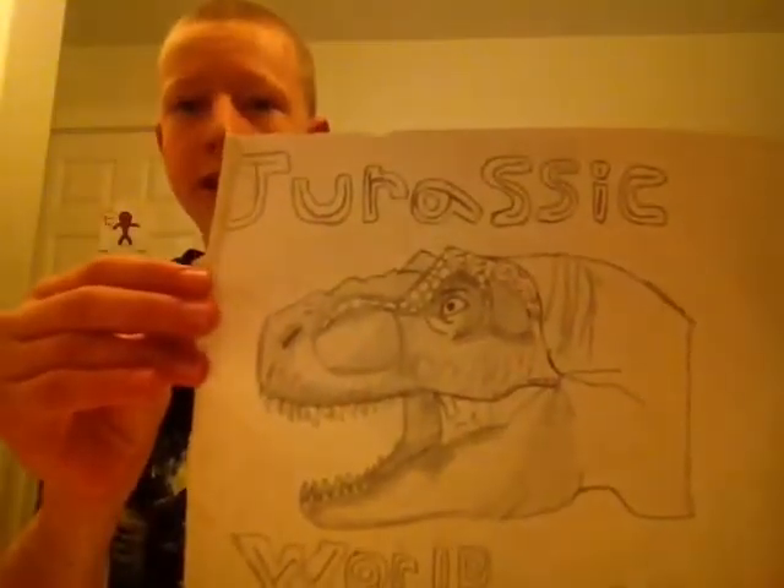And with the arrival of Jurassic World, I decided to draw a piece of the T-Rex. I think I nailed it. My first ever bionic raptor.